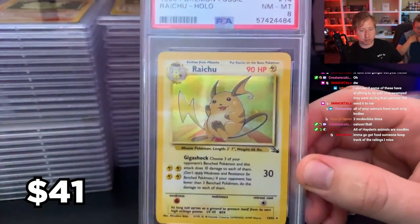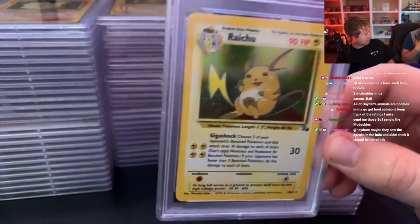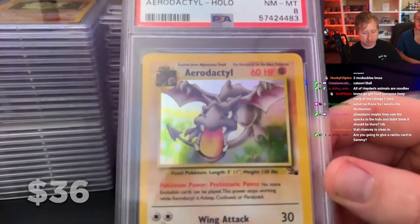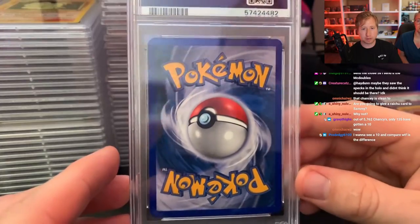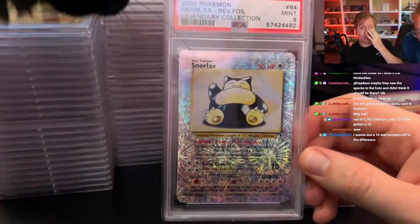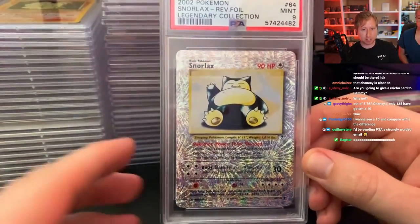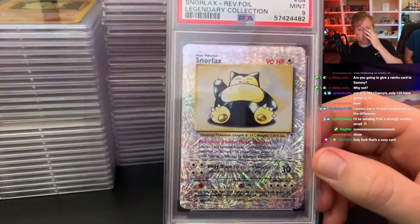An 8 on the Fossil Raichu. An 8 on the Aerodactyl — another Fossil card, I guess that's okay. This one looks good — I forgot I sent this one in, and it's a 9, that's fine. The Legendary Collection Snorlax — god damn it, if that was a 10 that would be huge.